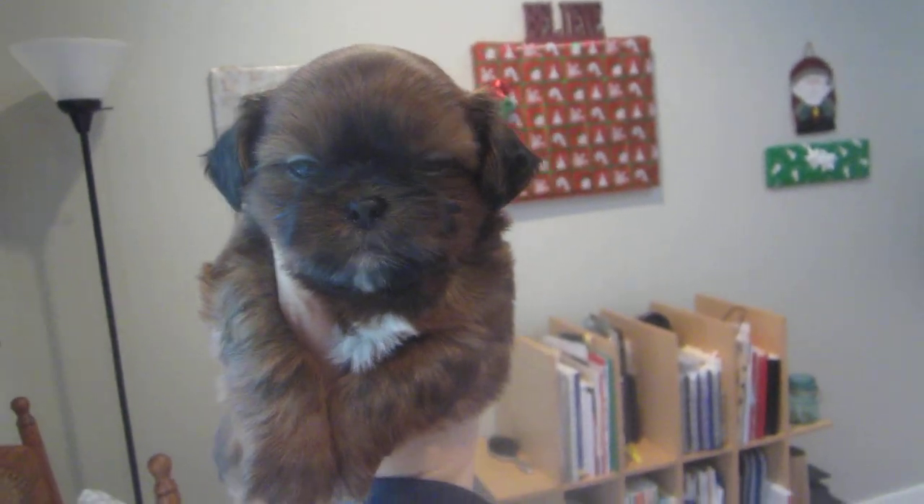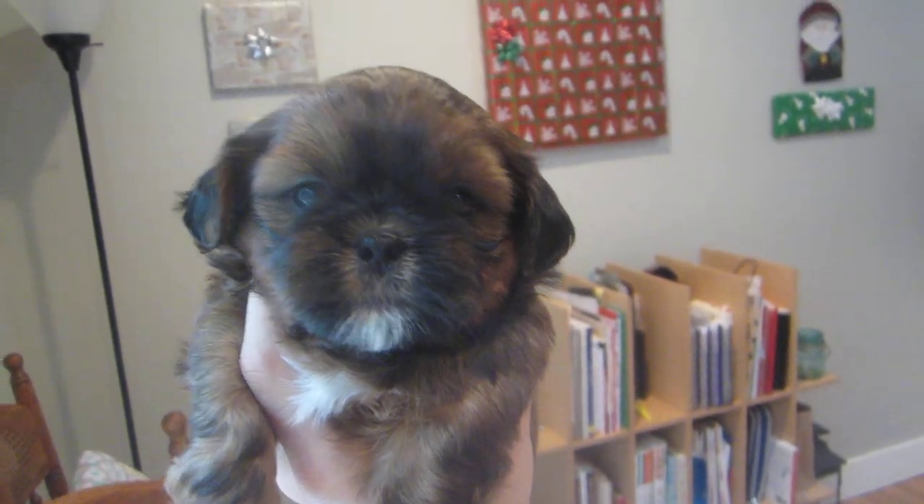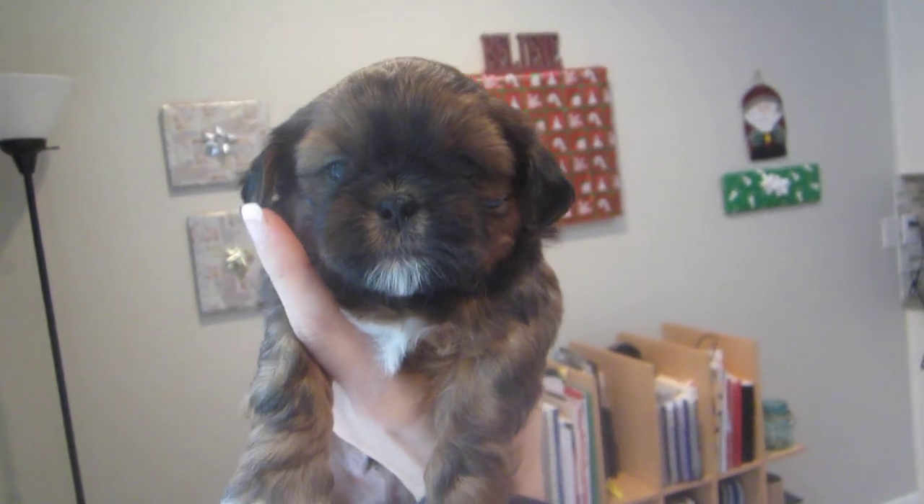This is Prancer, and he is a golden red with black tips on his face and ears, and a white chest and chin, with little white tipped toes. Underneath, he is a goldish red or a reddish gold.